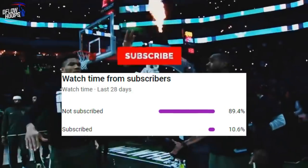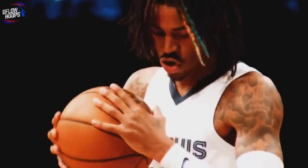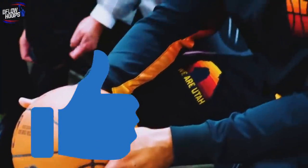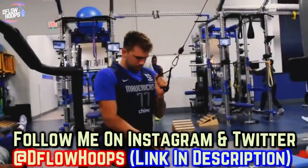Only 10.6% of you watching right now are subscribed, so if you haven't already, please subscribe and hit the bell so you don't miss a single upload. Please drop a thumbs up — it takes a few seconds and makes a massive difference in YouTube's algorithm. You can follow me on Instagram and Twitter at Deepflow Hoops, and I'll follow you back.